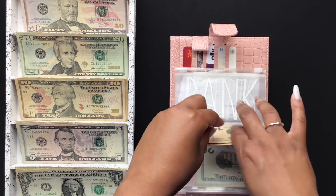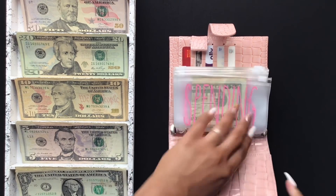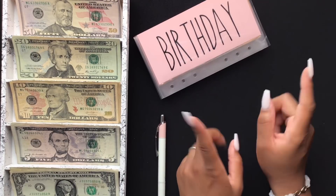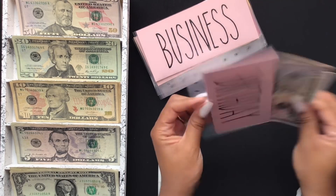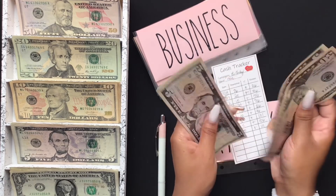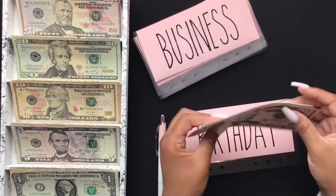So this is it for the cash envelopes. Next we will stuff my sinking funds. Birthday is not going to get anything this week, but we'll see what we have in here — $50, $10, $10, $11. So $81 in birthday.